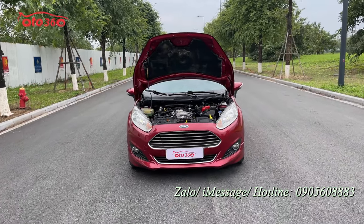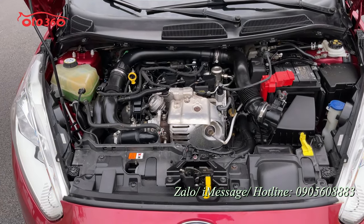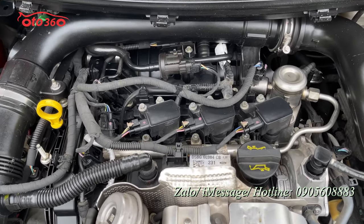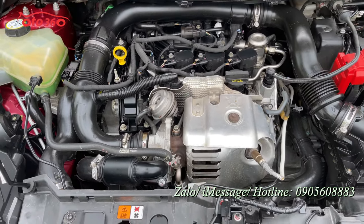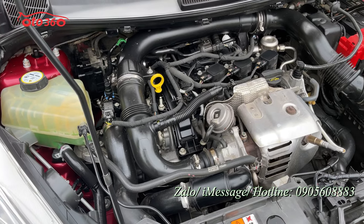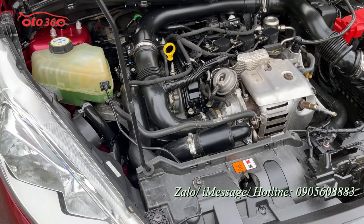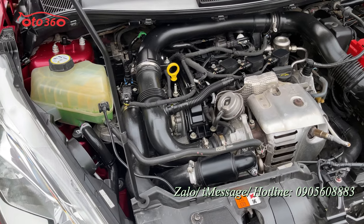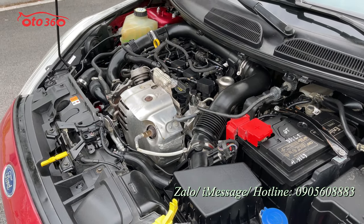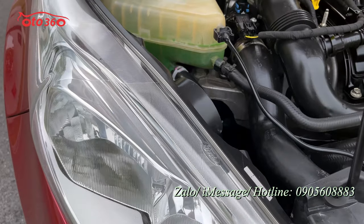Toàn bộ ngoại thất và nội thất đều rất đẹp rồi. Sau đây tôi mời quý vị cùng xem phần động cơ của chiếc xe. Ford đã trang bị cho chiếc Fiesta 2016 một khối động cơ xăng EcoBoost 1.0, dung tích 1.0 với 3 xy-lanh - rất khỏe và tiết kiệm nhiên liệu. Các hãng xe gần đây bắt đầu đưa turbo vào động cơ để giảm thể tích làm việc, nhằm tiết kiệm nhiên liệu nhưng vẫn giữ nguyên công suất. Tức là vẫn khỏe mà lại tiết kiệm nhiên liệu. Động cơ từ 2015-2016 đến nay Ford đã cải tiến rất nhiều, đưa động cơ EcoBoost vào cho những chiếc Fiesta và EcoSport.